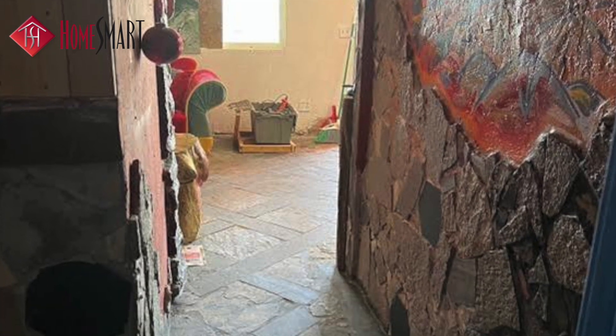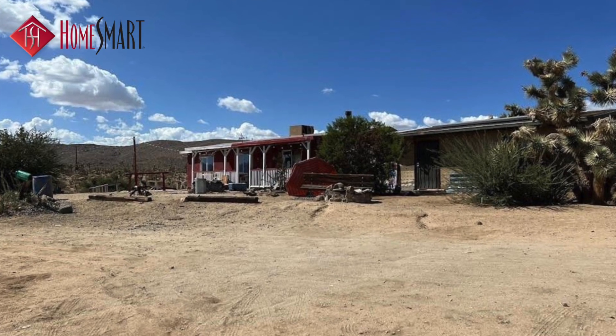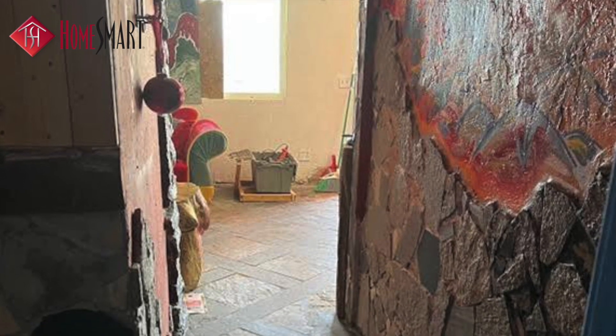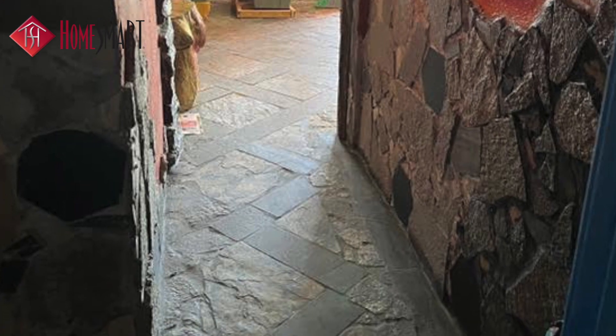Brimming with potential for you to make it your very own desert retreat. Peaceful and private, you'll enjoy the European-inspired stonework in the entry, floors, and bathroom.